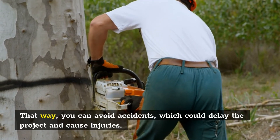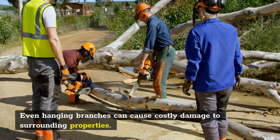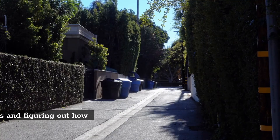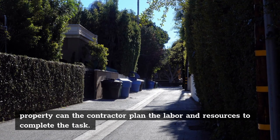That way, you can avoid accidents, which could delay the project and cause injuries. Even hanging branches can cause costly damage to surrounding properties. Only after weighing all these variables and figuring out how to protect people and property can the contractor plan the labor and resources to complete the task.